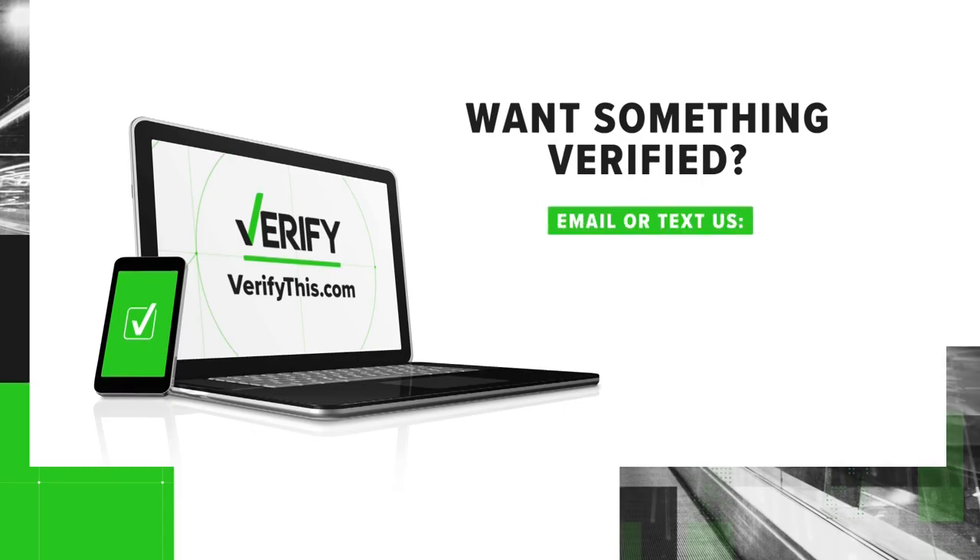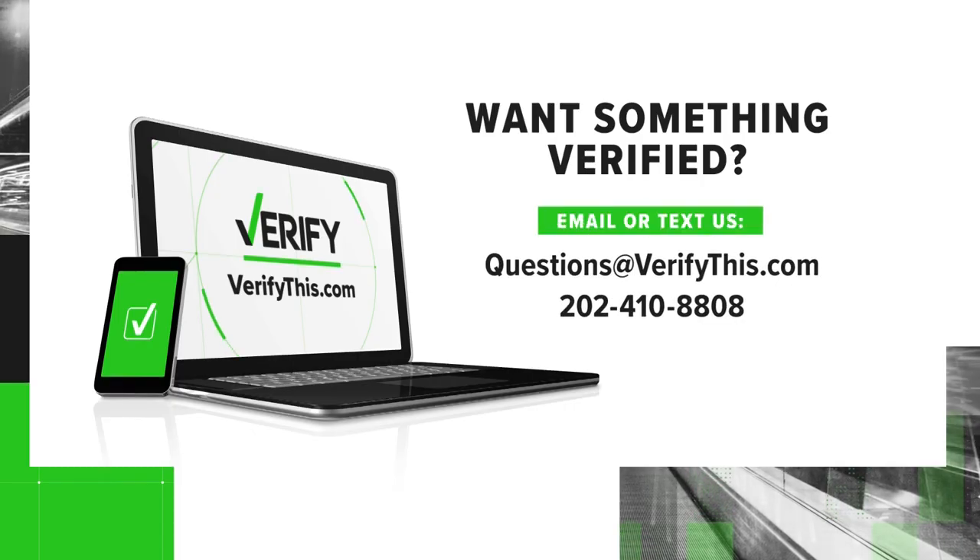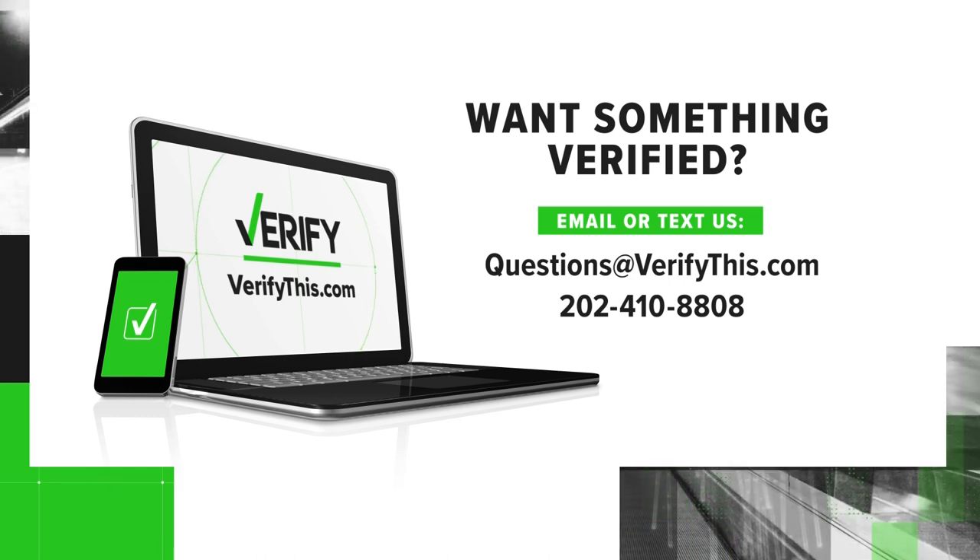With your Verify, I'm Brandon Lewis. Want something verified? Email us or send us a text. For more Verify stories and to sign up for our newsletter, go to verifythis.com.